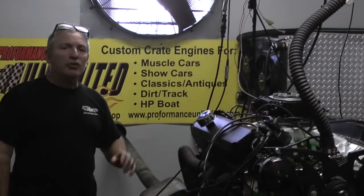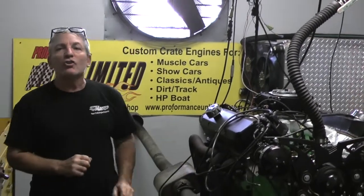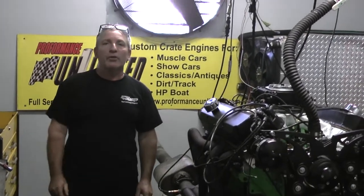Here at Performance Unlimited, we enjoy building each and every engine to your order. So if you'd like us to build you something, give us a call at 1-800-267-3940.